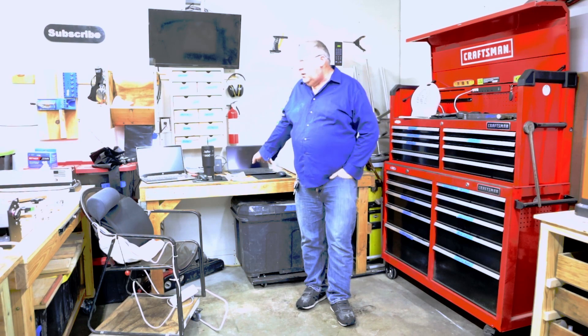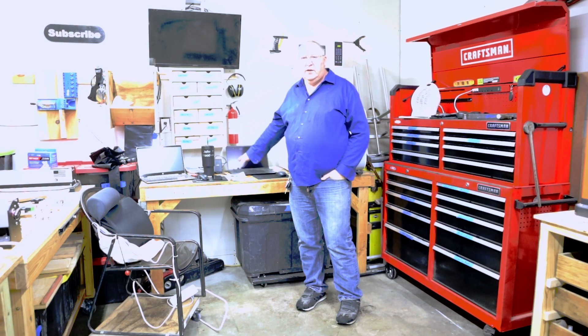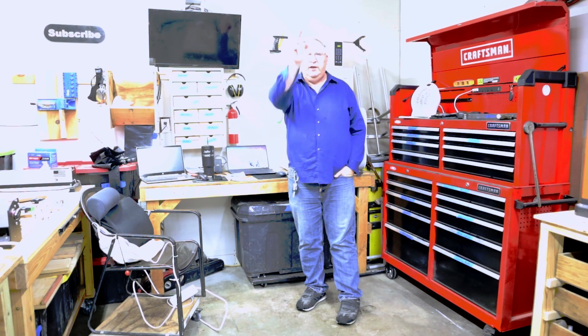Nearby, a dedicated refrigerator hums softly, providing a refreshing oasis. Behold the command center — my computer, Aurea, the beating heart behind the videos, the orchestrator of CNC intricacies, and the navigator of laser precision.